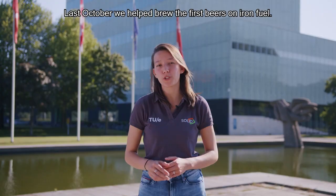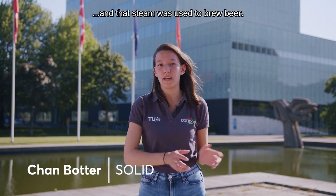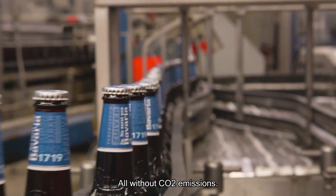Last October, we helped brew the first beers on iron fuel. This iron fuel was burned to produce steam, and that steam was used to brew beer — all without CO2 emissions.